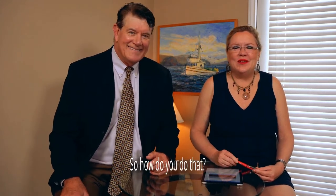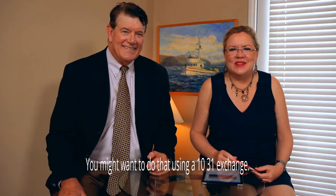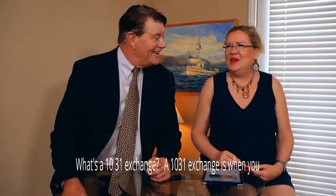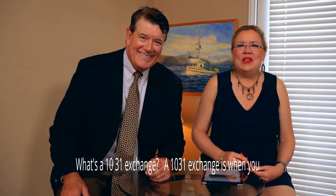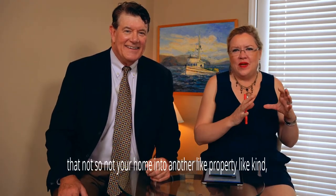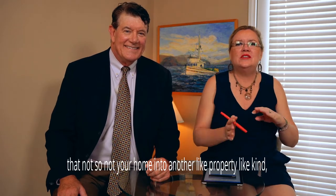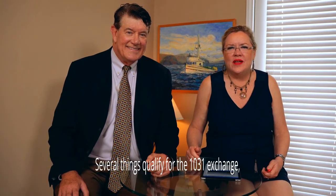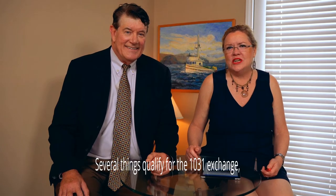So how do you do that? You might want to do that using a 1031 exchange. What's a 1031 exchange? A 1031 exchange is when you trade an investment property or business — not your home — into another like-kind property. So another business or an investment property, raw land — several things qualify for the 1031 exchange.